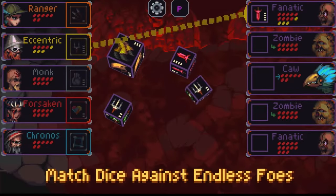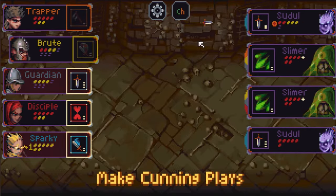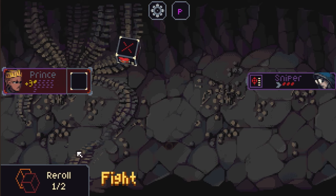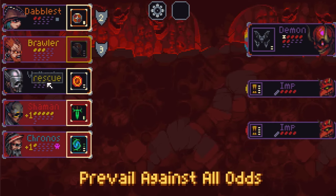Ever since I heard and saw Slice and Dice, I thought it looked like it was meant to be on mobile, and now that it finally released on mobile, I am glad to say that I was correct. This game plays incredibly well on touchscreen. Its tight gameplay loop is super addictive and perfect for pickup and play sessions.